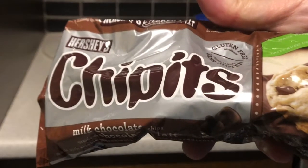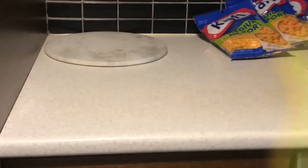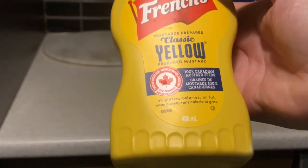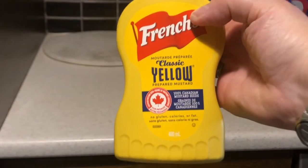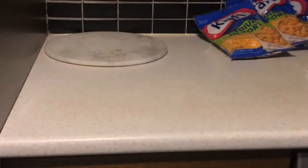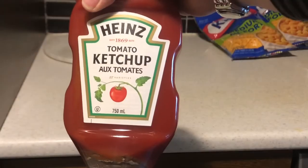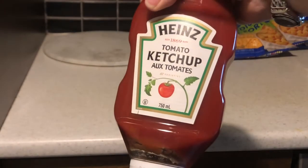This package of Hershey's Chipits was $3.57. This 400ml container of French mustard was $1.97. And 750ml of Heinz ketchup was $3.47.